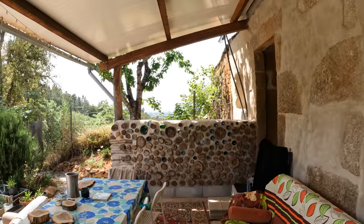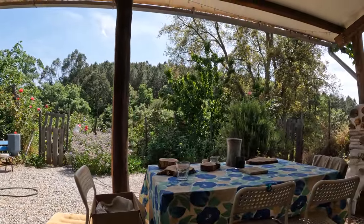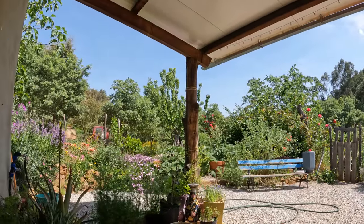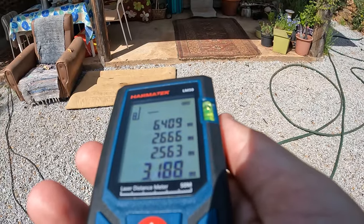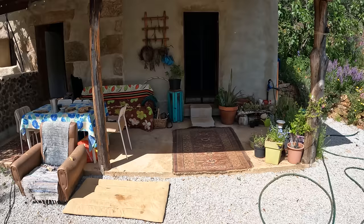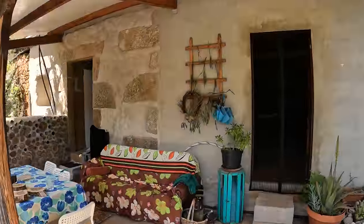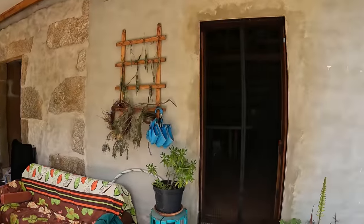You can sit over here and look out over the little garden and the forest. Today is really hot — it's about 30 degrees — and in the shade over here it's really nice and comfortable, and it's really pretty with all the flowers. The patio is 6.409 meters wide by 2.666 meters in depth. The actual roof section of this patio is 2.563 meters high on the lowest bit and 3.118 meters high at the back end. So it's a very high patio, and it feels really nice and airy and light underneath here, but obviously shaded.